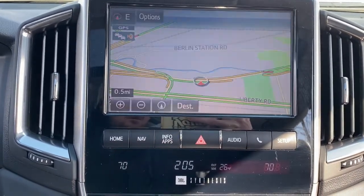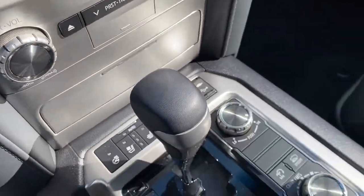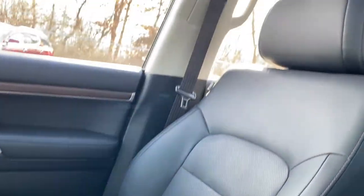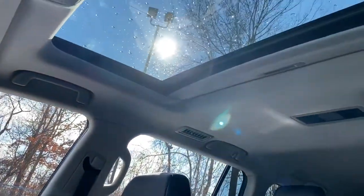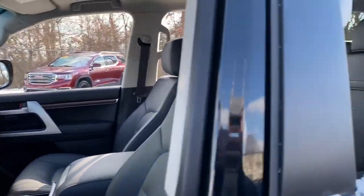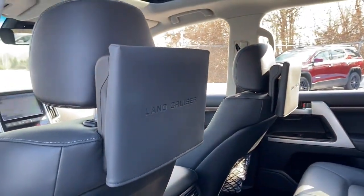The following are some of this vehicle's highlighted options: keyless entry, navigation system, sunroof/moonroof, four-wheel drive, power liftgate, wood grain interior trim, adaptive cruise control, keyless start, heated rear seat, cooled front seat.